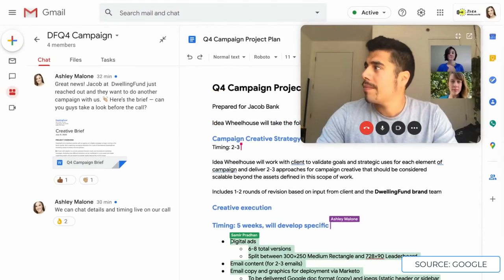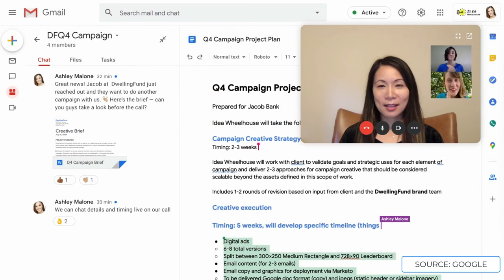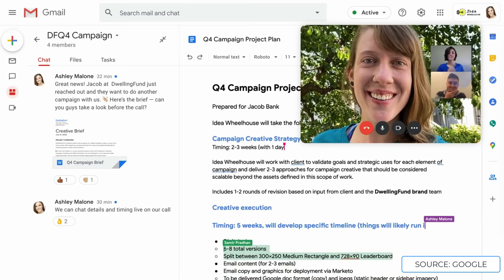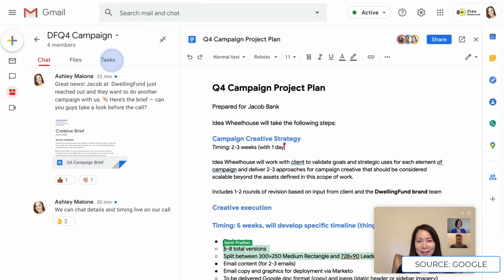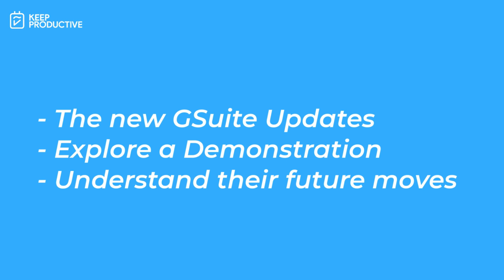Gmail has a new look for the experience, aiming to be a little bit more Slack-like. They want to bring the workspace into one location. This comes after much needed upgrades to the Google Meet experience. In today's video, we'll outline and detail the new G Suite workspace and how it works.